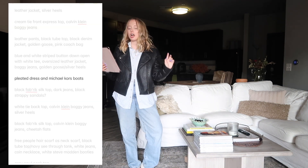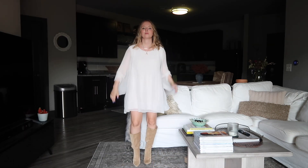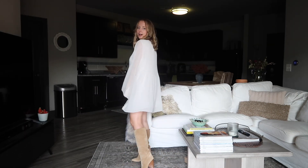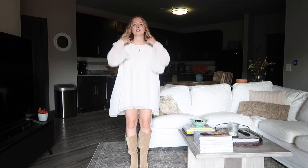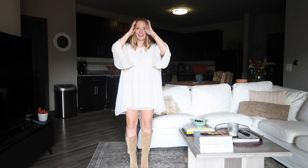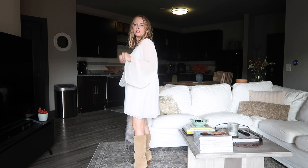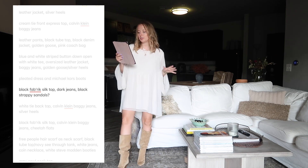Next we're getting into the spring looks: a pleated dress and my Michael Kors boots. Every time I try this on I just feel like Taylor Swift when she first started - country-era. I do want to get more wear out of these boots because they're cute; I just don't know about the combination.